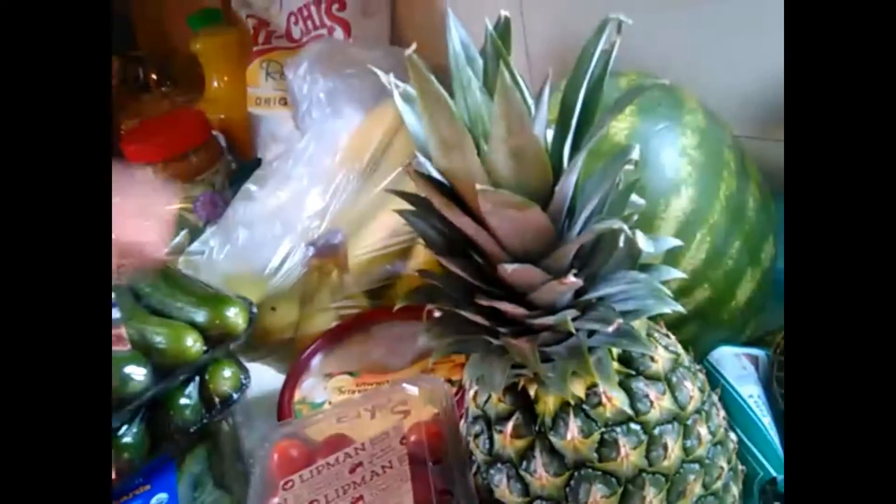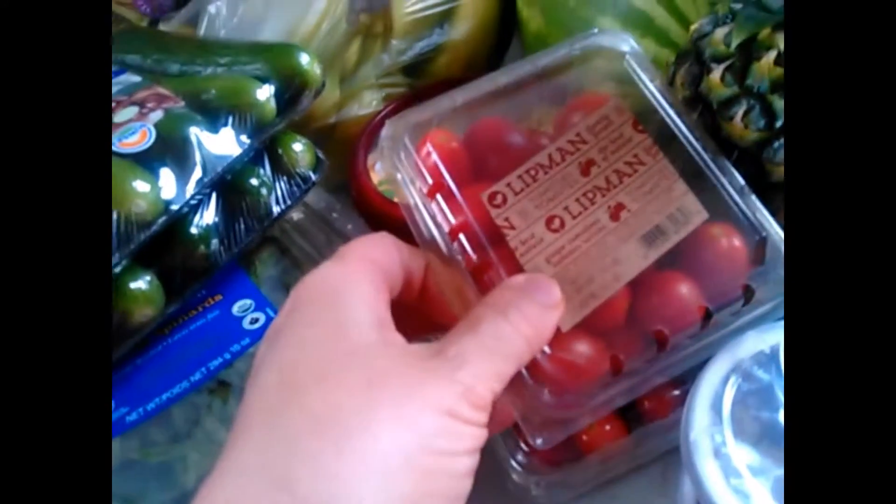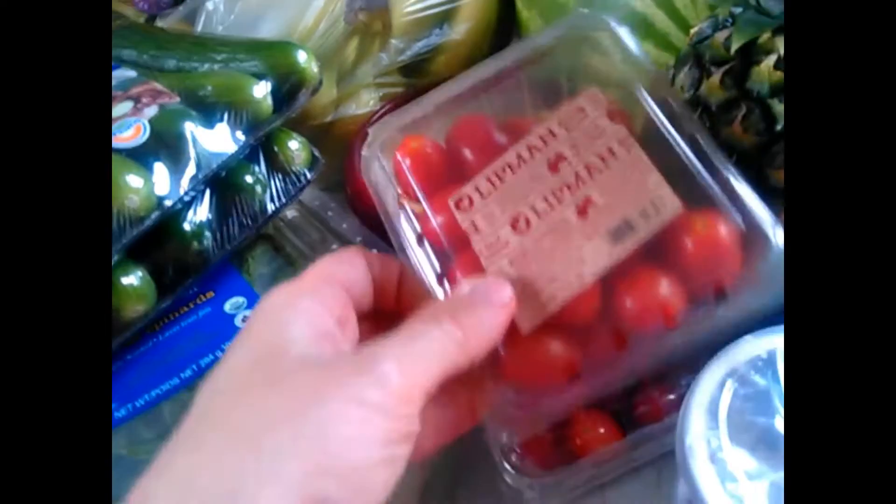Two packs of cherry tomatoes — these were buy one get one free. I think they were $3.99, so $3.99 for two packs.